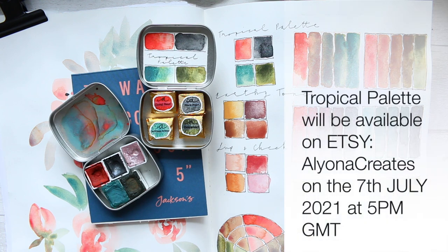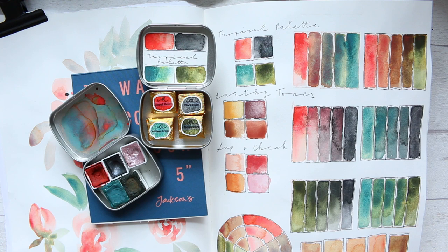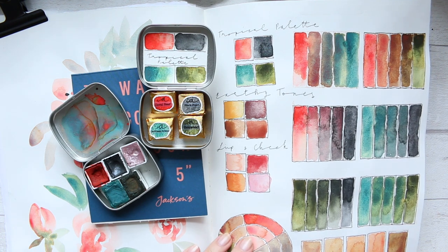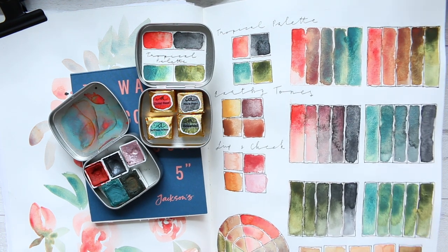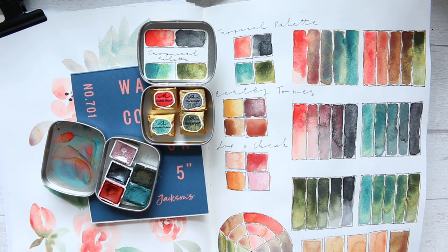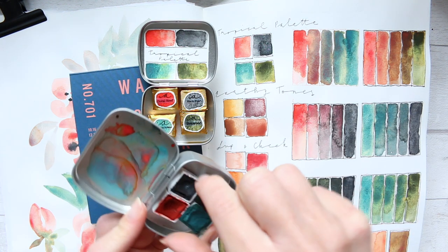These sold out within about half an hour — it was less than an hour, a very quick time — and it was a decent number of sets up for sale. So make sure if you really want to get them this time and you missed out on the first batch, you set an alarm for that date.